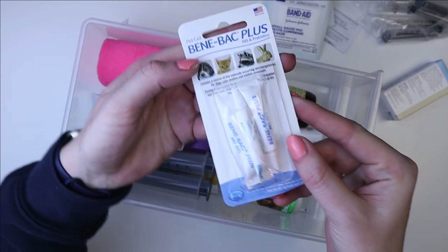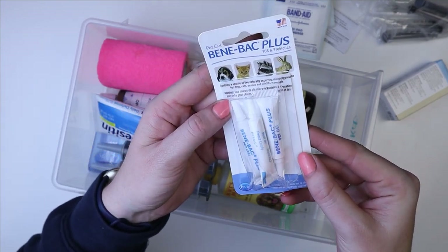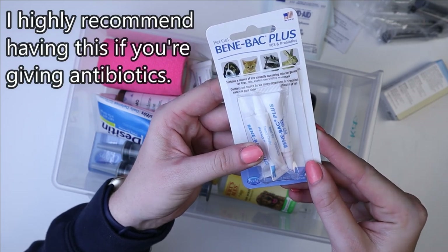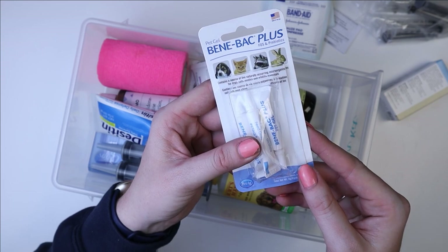Then I have Benebac, which is probiotics. I always give this whenever I'm giving antibiotics.